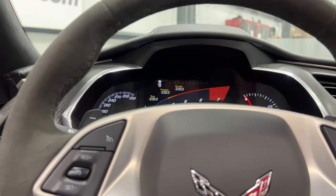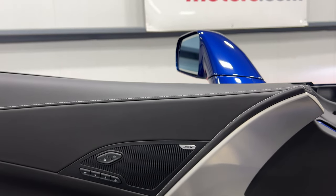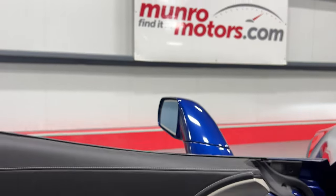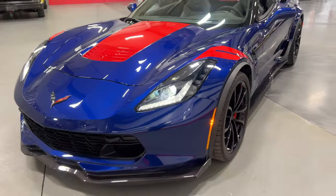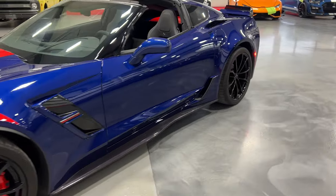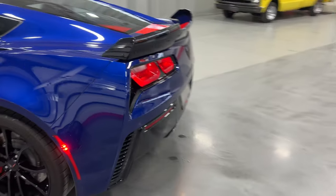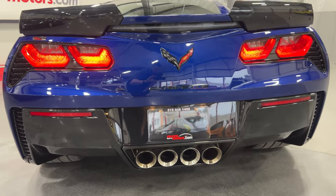Now we'll hop out with it running and have a look and listen. Nice spark to it — I love the nice deep tone of the NPP exhaust. I'll show you from the front — there it is, what a sharp-looking color. Moving along this side of the vehicle and around to the back — nice rumble to that exhaust.